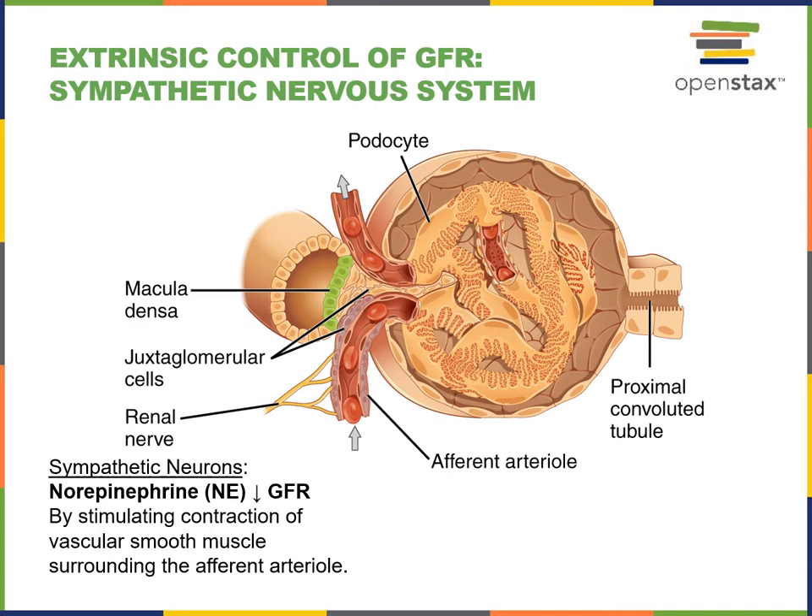The extrinsic control of glomerular filtration rate by the sympathetic nervous system involves the sympathetic efferent fibers of the renal nerve releasing norepinephrine. Norepinephrine binds to receptors on the vascular smooth muscle of the afferent arteriole, stimulating contraction. This constriction of the afferent arteriole increases resistance to blood flow into the glomerulus, leading to a decrease in the glomerular blood hydrostatic pressure, decreased net filtration pressure, and decreased glomerular filtration rate.